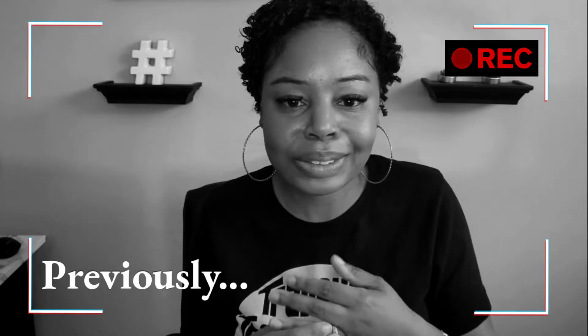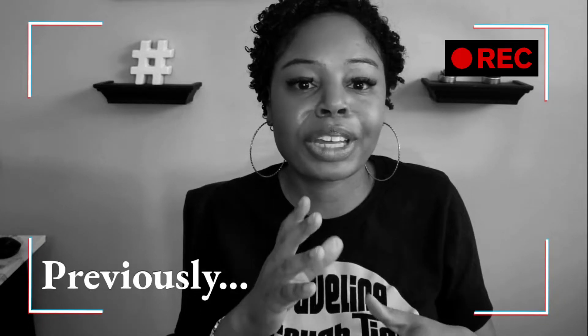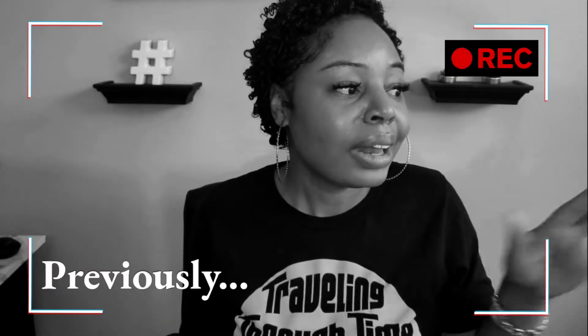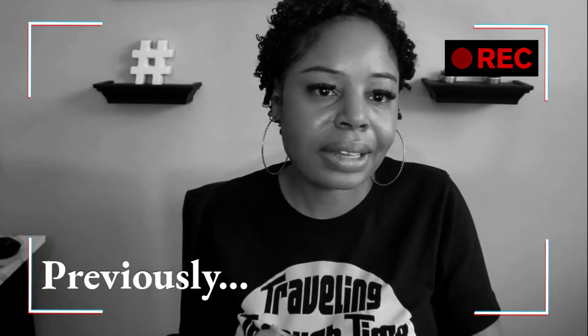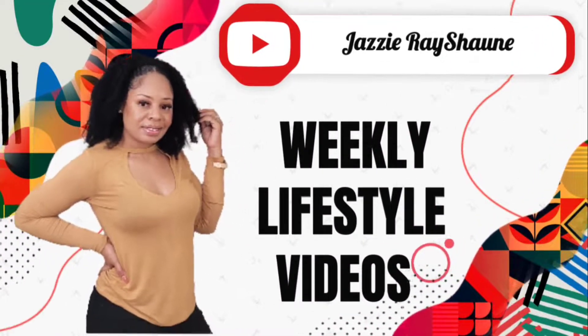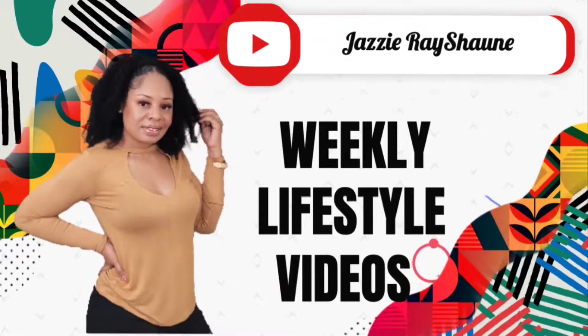We meet with our mortgage counselor tomorrow so that we can get ready to go to credit access. I'll let you guys know how that went, how long that process takes for us to get through credit access and get to Bank of America. I'll let you know about the appraisal. What's up, y'all? Welcome back to my channel. I am Jazzy Rayshawn and I am back with another update about our NACA home buying journey.